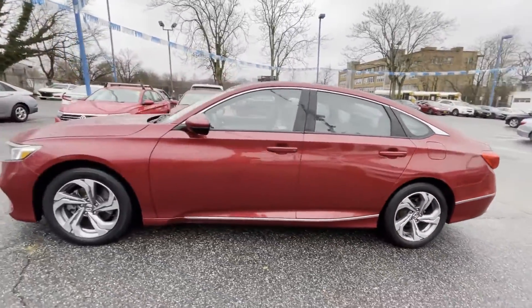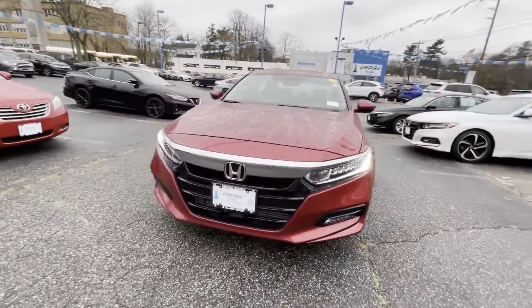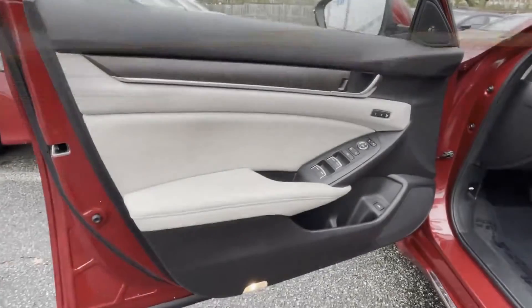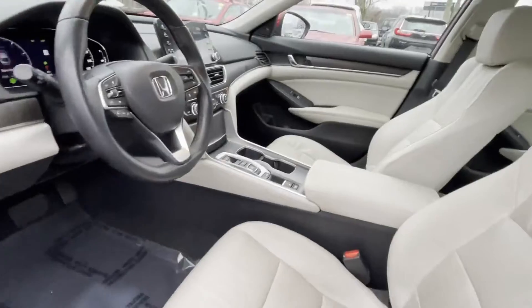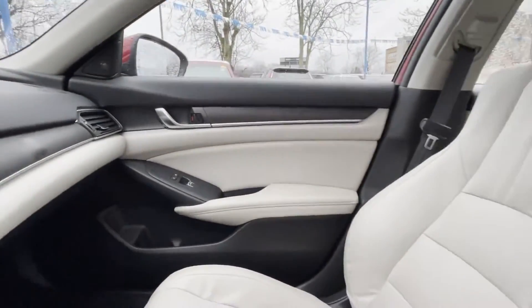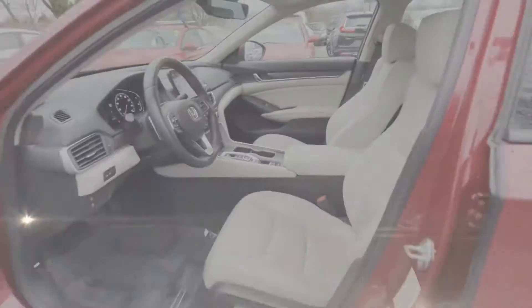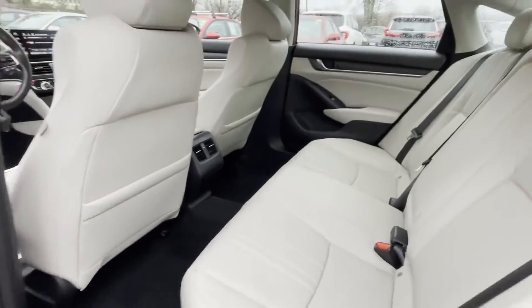Satellite radio, premium sound system, turbocharged engine, multi-zone air conditioning, blind spot monitor, heated side view mirrors, leather seats, moonroof, wood grain trim, backup camera, memory seat, power driver seat, and power passenger seat.